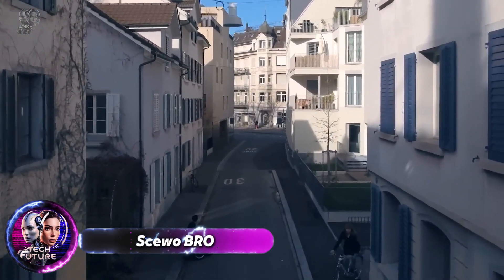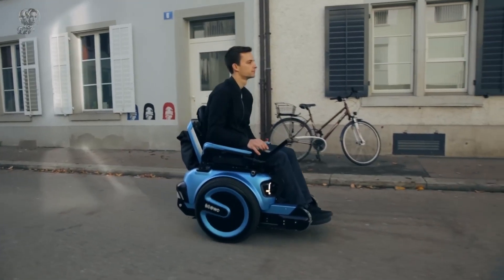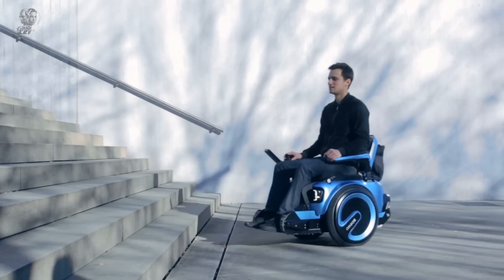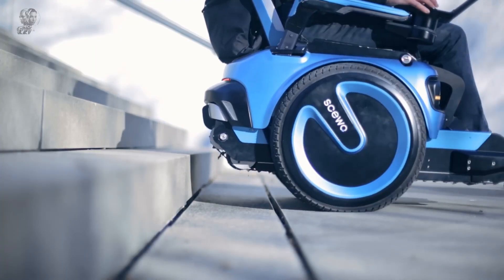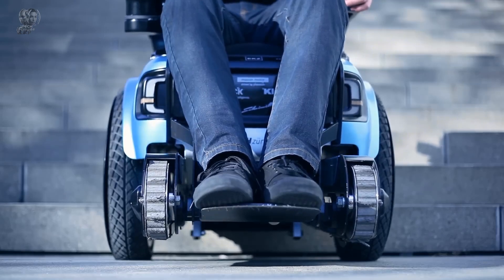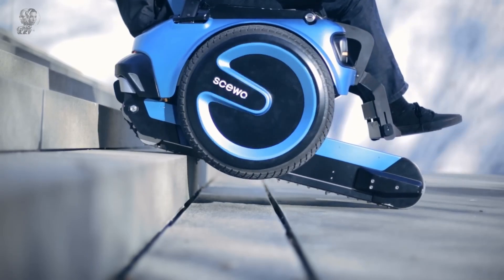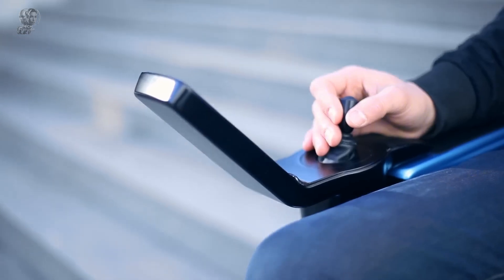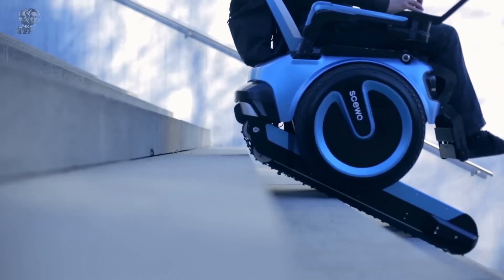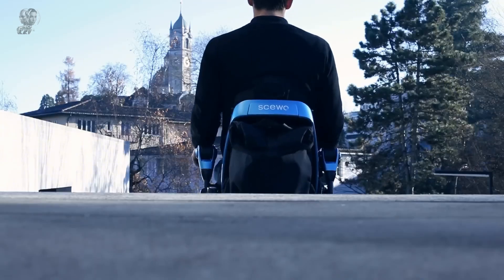The SKUO BRO is a revolutionary power wheelchair that offers users unparalleled freedom and independence, thanks to its unique ability to climb stairs using two robust wheels. As the first electric wheelchair of its kind, it navigates stairs and uneven surfaces with ease, made possible by advanced technology that ensures long-term safety, comfort, and ease of use. Designed to enhance the quality of life for those with mobility challenges, the SKUO BRO delivers an exceptional driving experience.